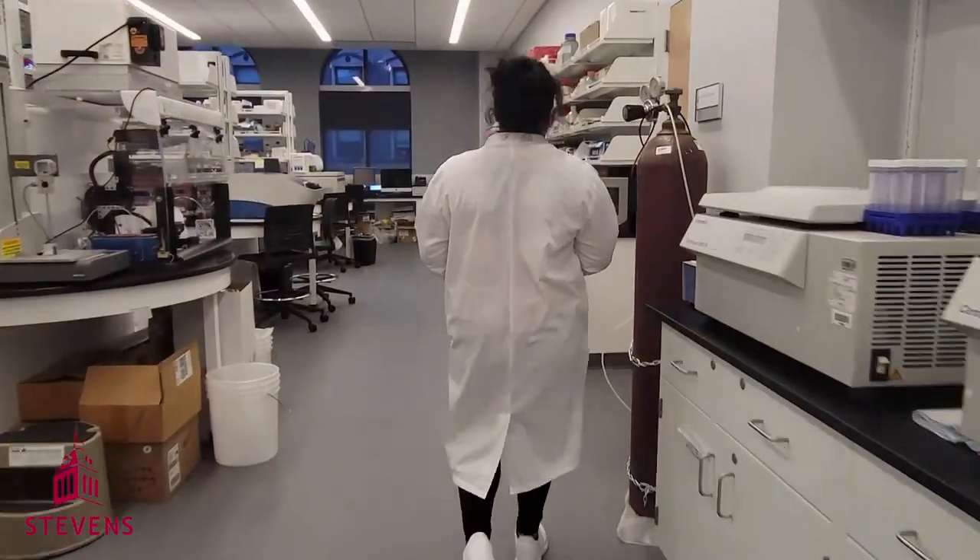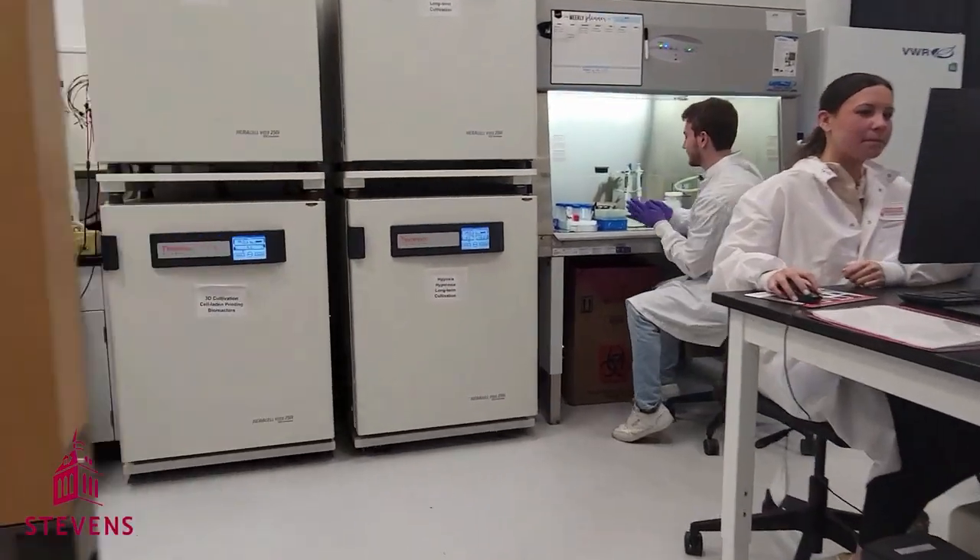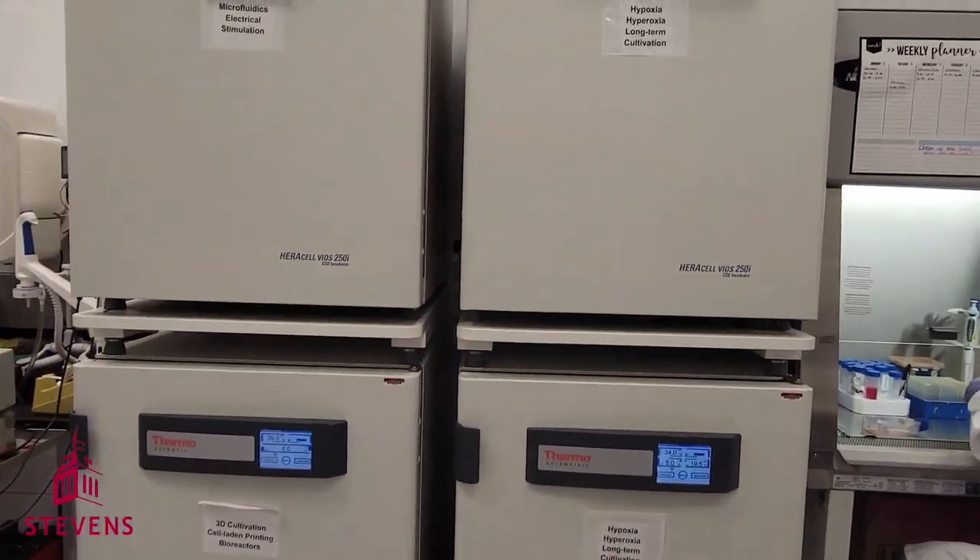Let's move on to one of the more unique locations in the lab. This is our 3D culture room. Here, we perform more advanced cell culture techniques.